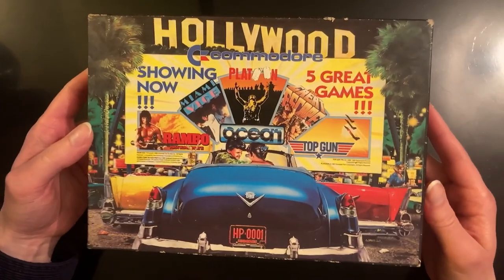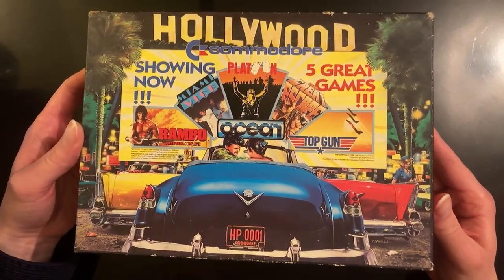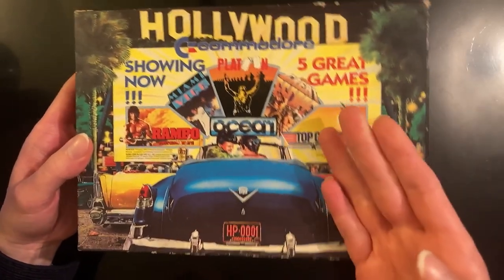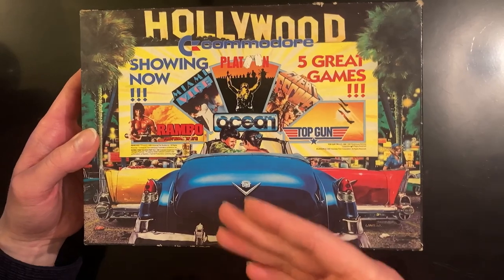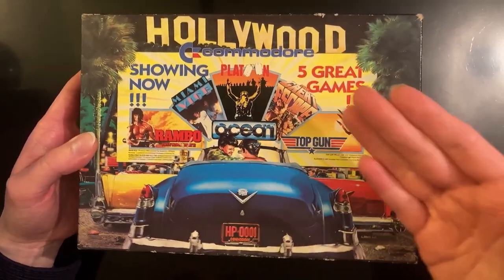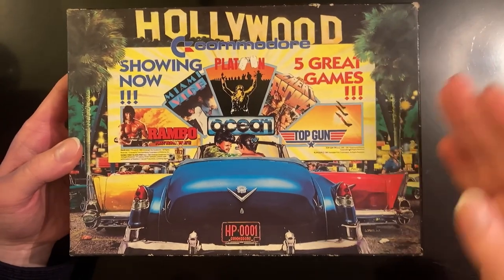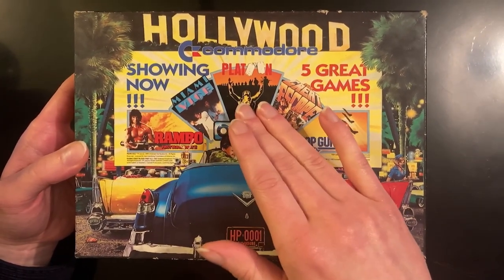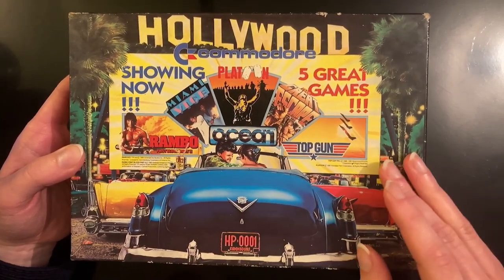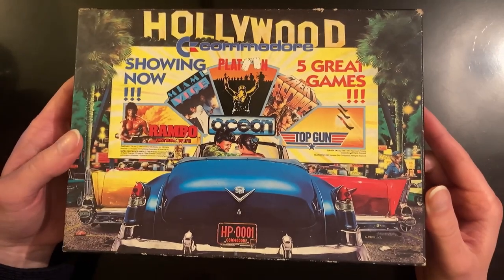The next one we're going to look at is the Hollywood Commodore Five Great Games Pack — five great games! These are movie-based games because of the Hollywood theme, and as you can see the characters are like in a drive-in movie theater looking at the screen showing the games included in the set. The games are Rambo, Miami Vice, Platoon — I think I do have Platoon as a boxed game separately but I think I'm missing one of the cassettes — plus Great Escape and Top Gun. Some classics there.